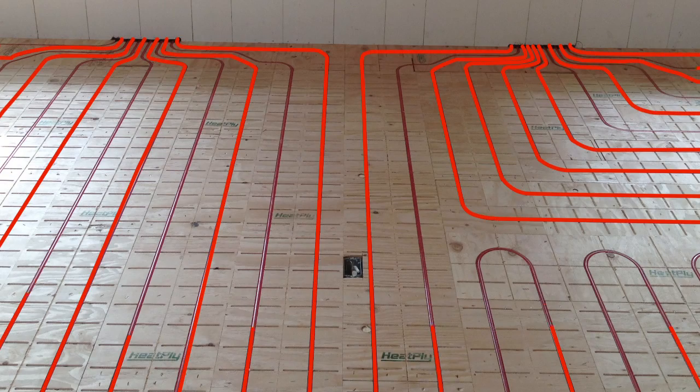Heatply has increased performance by manufacturing this panel system to accept three-eighths inch hydronic tubing spaced six inches apart, which in turn allows lower operating temperatures, reducing the BTU output requirements. To further increase heat transfer and efficiency, Heatply has combined both convection and conduction. Heat is moved across air channels to help distribute warmth evenly under the floor coverings, while at the same time the mass of the floor is heated through conduction.